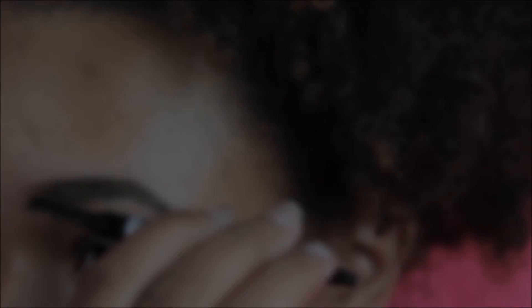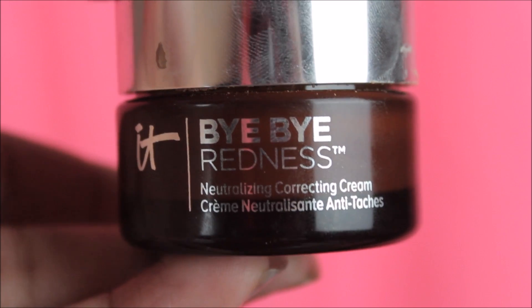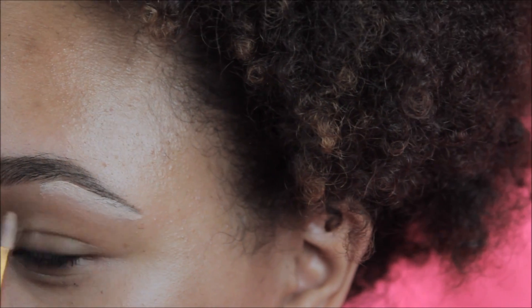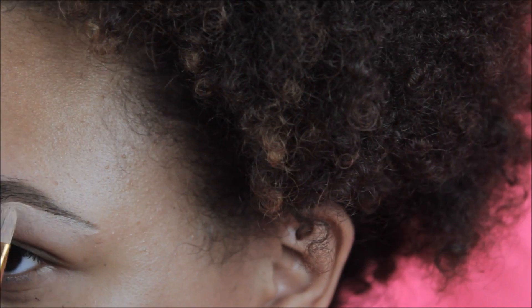Next I'll soften up my brows using the spoolie. To clean up my brows I'm using the Bye Bye Redness from 8 Cosmetics — it's made to reduce redness on your skin, but I love how it turns to powder and it's not so thick on my face unlike regular concealer.